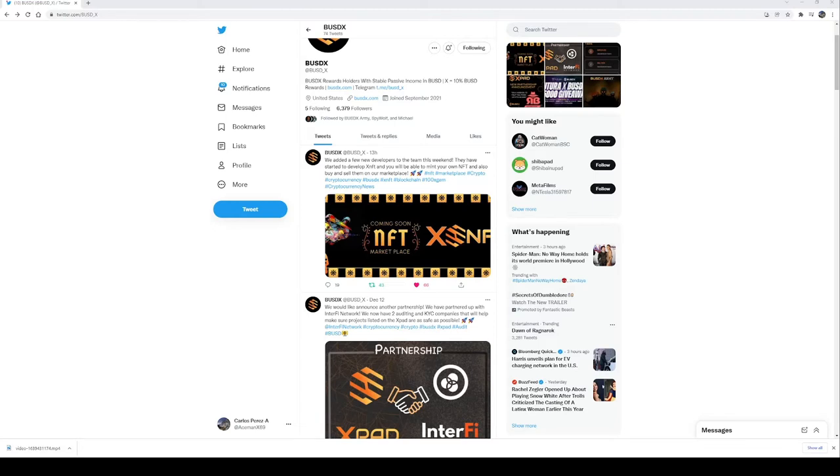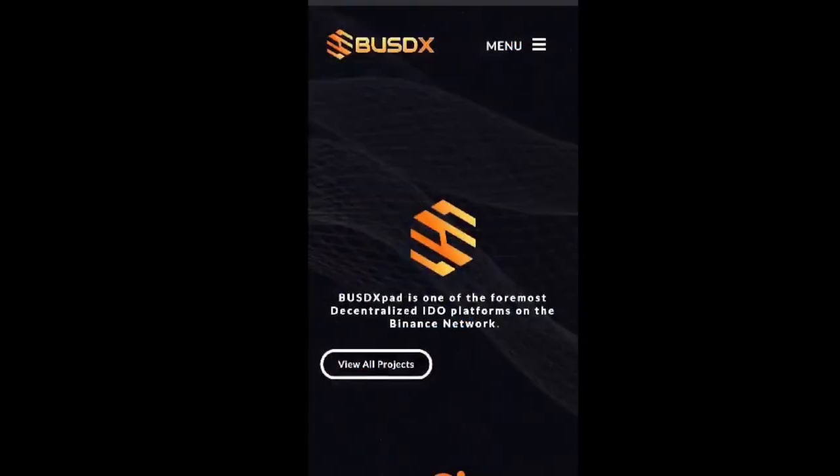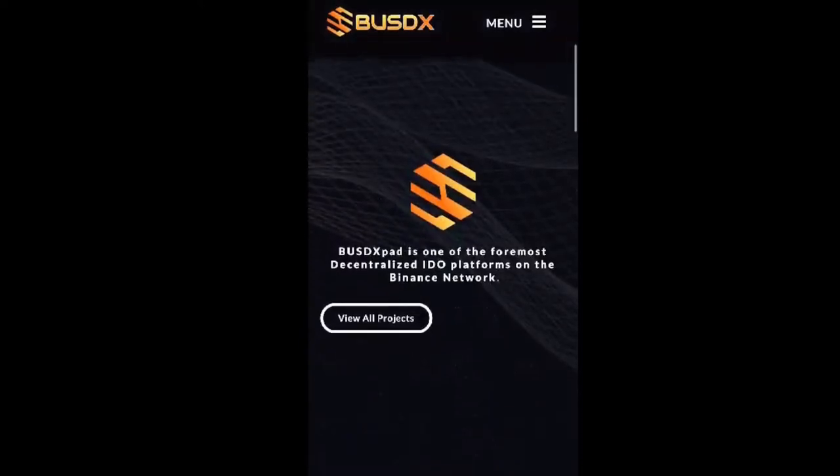Next up, let's talk X pad. Right here is the preview of the BUSD X pad — or X pad as they're beginning to call it — a sneak peek video showing what it will look like when it's done. Whoever's in control of the screen is going pretty fast, so I'm going to be pausing in some parts to show more in-depth information. Remember, the X pad is the launchpad for IDOs — those new tokens that come out — and these projects have to be KYC verified, which builds investor confidence for sure.